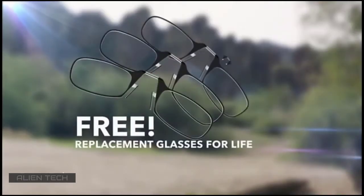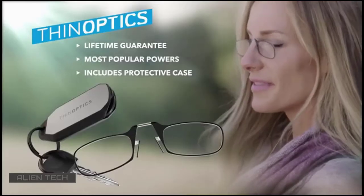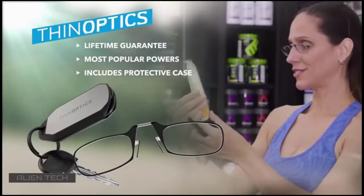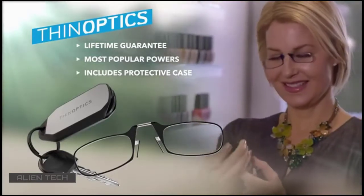We'll also include free replacement glasses for life if your ThinOptics ever break. ThinOptics — the reading glasses that really do stick anywhere, go everywhere, and last forever. So why wait? Order your ThinOptics today.